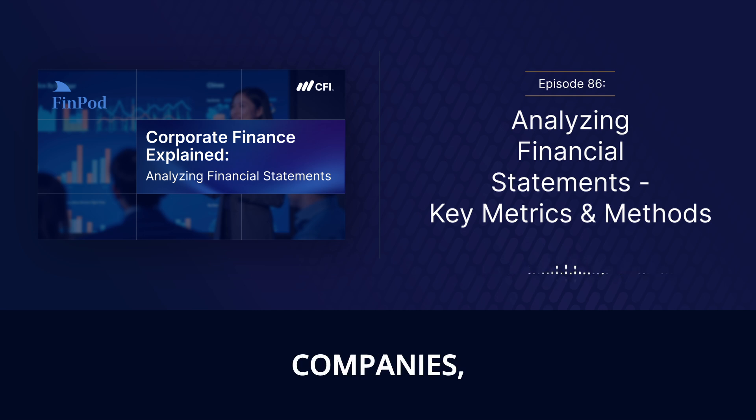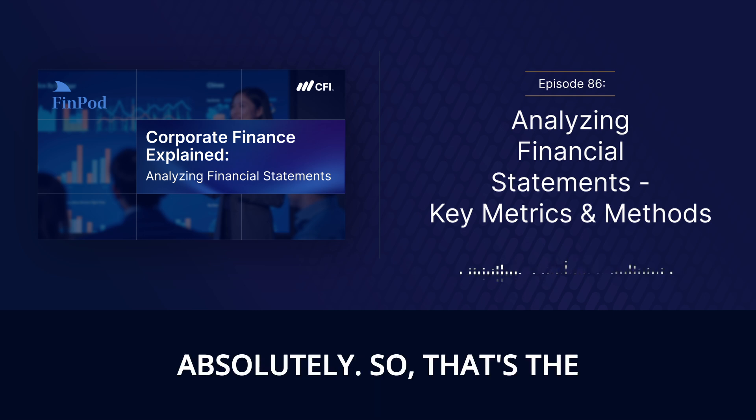Before we get into the nitty gritty of specific companies, let's do a quick recap of the three major financial statements. The income statement is like a company's report card — it shows how they've been doing over a certain period of time, highlighting things like their revenue, expenses, and ultimately that bottom line: net income. That tells you how much profit or loss they've made, so if you're thinking about investing, you'll definitely want to look at the income statement to see how profitable they've been.